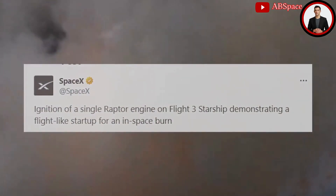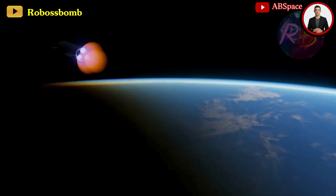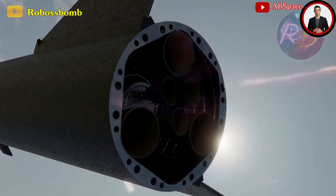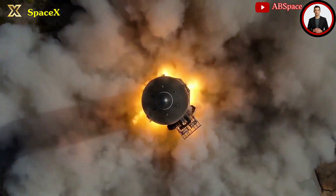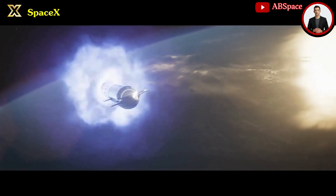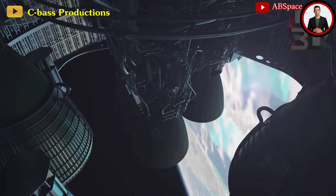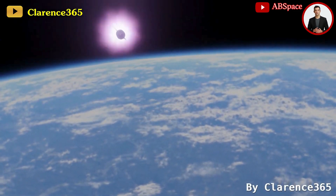The recent test involving Ship 28 appears to be a pivotal step in demonstrating engine startup procedures during flight in space — a critical maneuver used for rocket control and trajectory adjustments during descent. Maintaining control during descent is crucial, as a loss of control could lead to an unpredictable final destination for the rocket. An in-space burn after the primary ignition to achieve orbit signifies an engine startup in space, distinct from a deorbit burn. This suggests Ship 28 might undertake an orbital journey and potentially perform a deorbit burn for atmospheric re-entry.